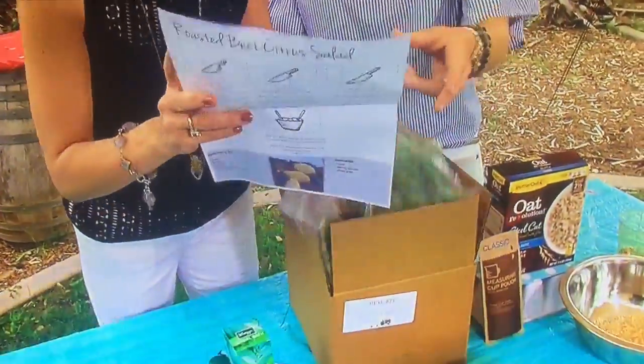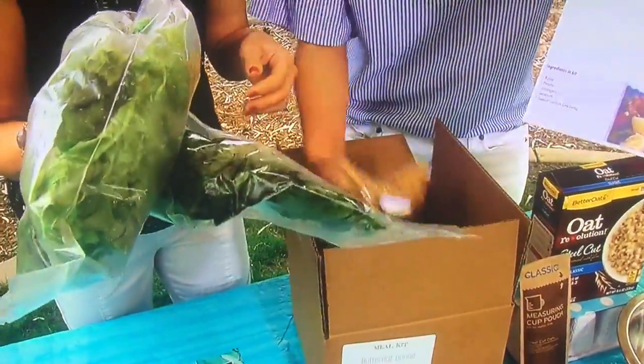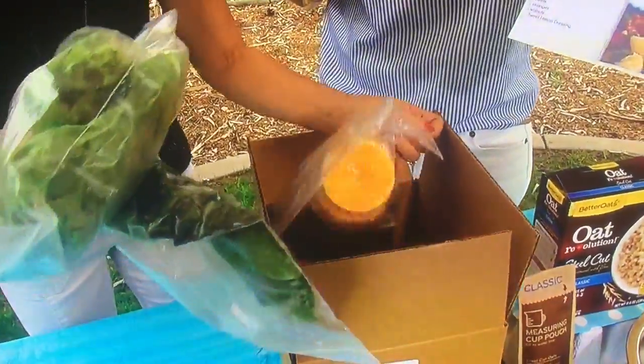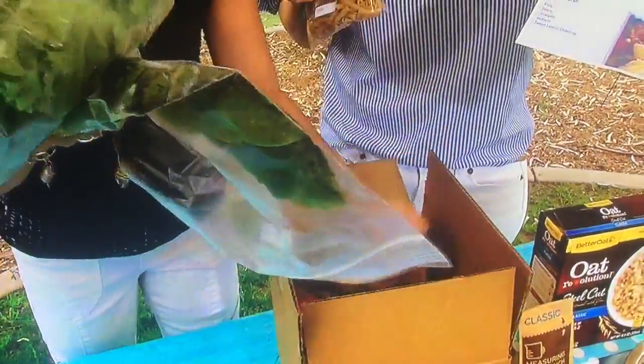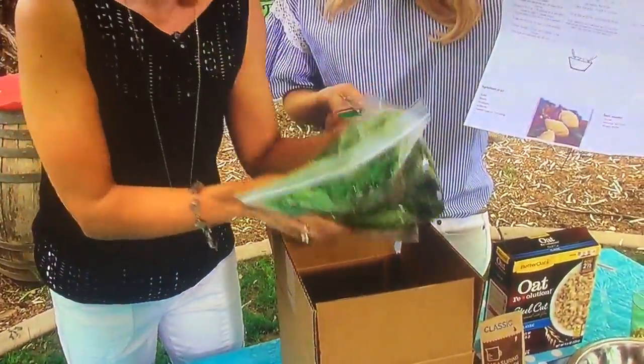Check this out — you get recipes, instructions, and all the food. Isn't this beautiful? It's all from the farm, so you know you're getting whole foods. This is all plant-based food as well, with step-by-step instructions on how to make everything.